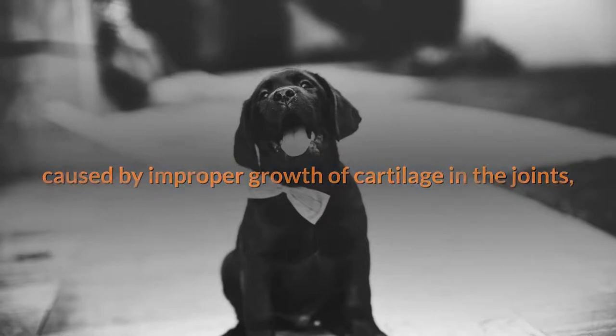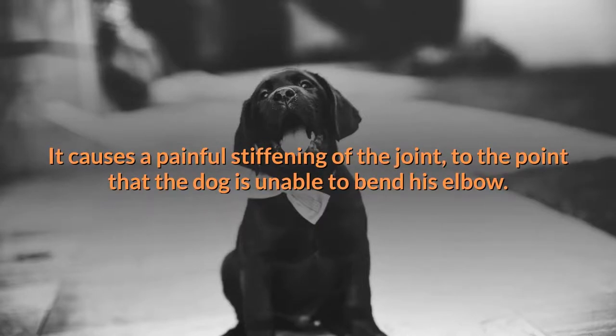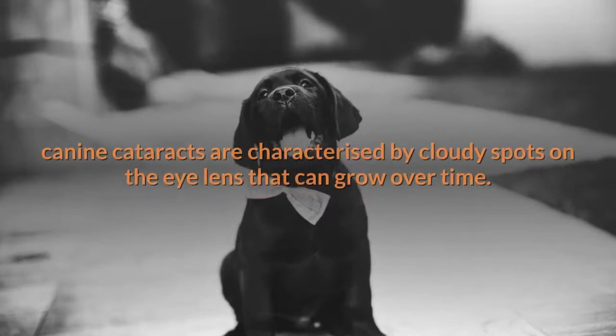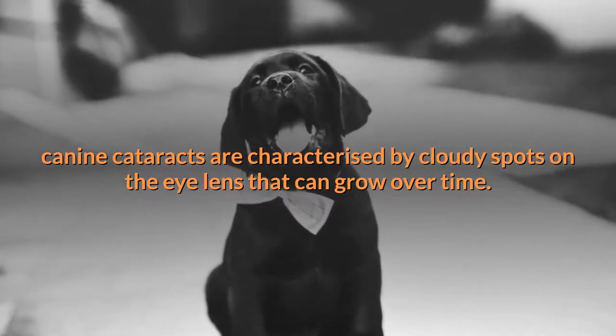Osteochondrosis dissecans (OCD) is an orthopedic condition caused by improper growth of cartilage in the joints, usually occurring in the elbows but also seen in the shoulders. It causes a painful stiffening of the joint to the point that the dog is unable to bend his elbow. Cataracts, as in humans, are characterized by cloudy spots on the lens that can grow over time.